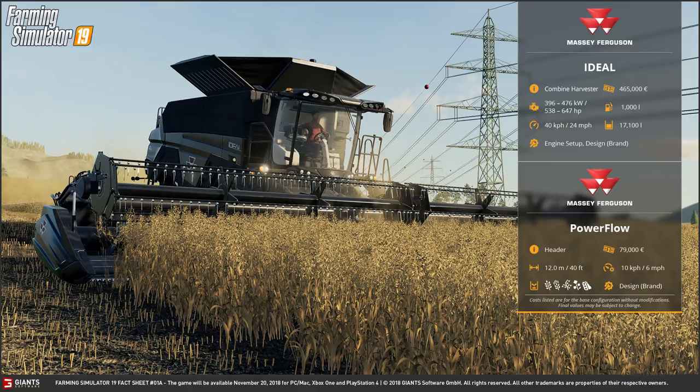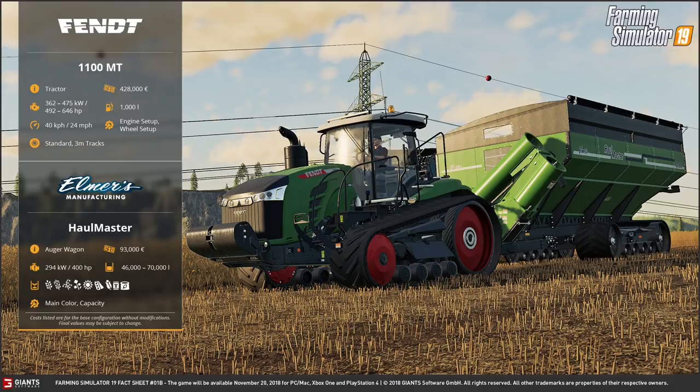With this header you can harvest wheat, barley, oats, canola or oilseed rape, and soybeans. And again you can change the brand. When running such a large combine harvester you're going to have to have a fairly large auger wagon or chaser bin to keep up. And of course with this being a really large chaser bin you need a big tractor to tow it, so we have a Fendt 1100 MT which is the crawler tractor you can see just there.